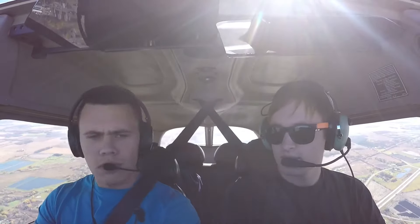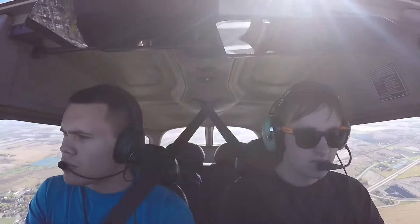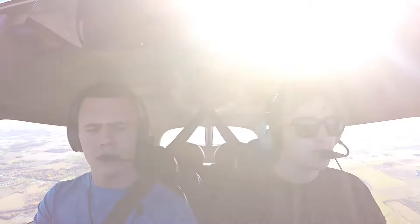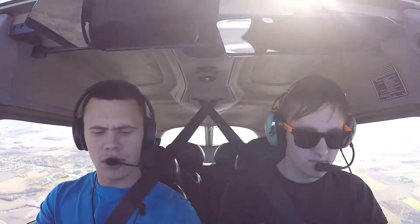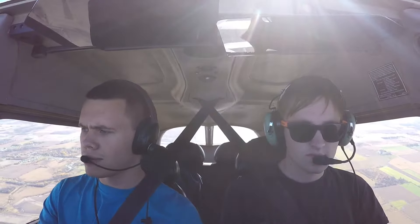Now we're just climbing up to 2,200 right now. Once we get to 3,500, we'll start doing our slow flight maneuvers. So now we're reaching 3,500 and we're going to bring the throttle all the way back — from full throttle down to pretty much idle. Now we're going to enter slow flight. You could probably hear a little bit of the RPM changes, but right now we're in slow flight.